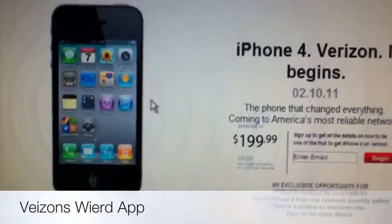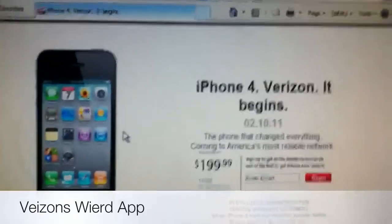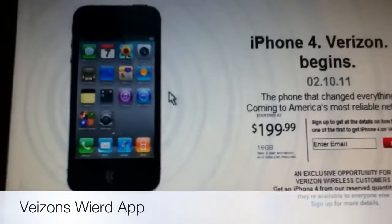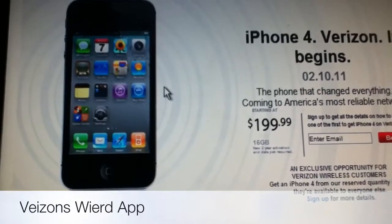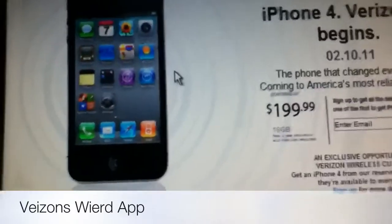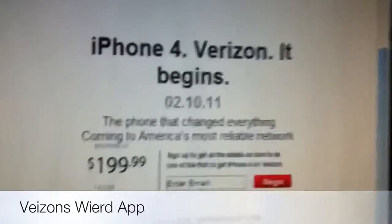Hello, all my subscribers. As you can see, this is the iPhone 4 for Verizon. They announced this morning in their keynote — I think it was 11 o'clock Eastern time, 8 o'clock my time. I just got home from school, sorry it's a little late, but I'm just going to go through some of the stuff.